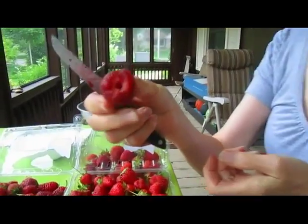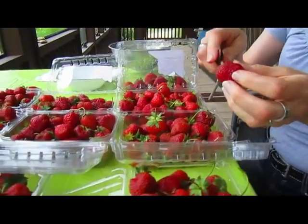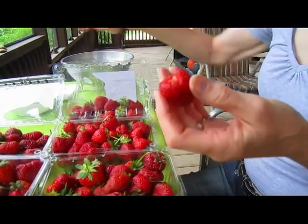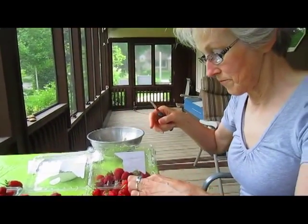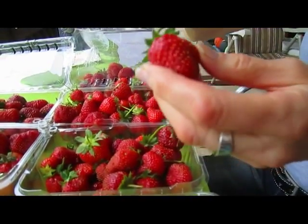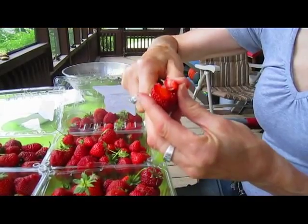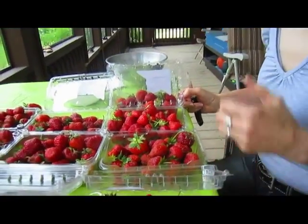Sometimes they come out with the stem already off, which is perfect — pop that right into the wash bowl. Sometimes they will have cottonwood seeds on them, like a dandelion tuft, so it's easier if you can pull those off — they will wash off but they tend to be sticky. Here's one that's perfect except one of the little corners is messed up. You want to take that off — that will just be a point where it would rot.